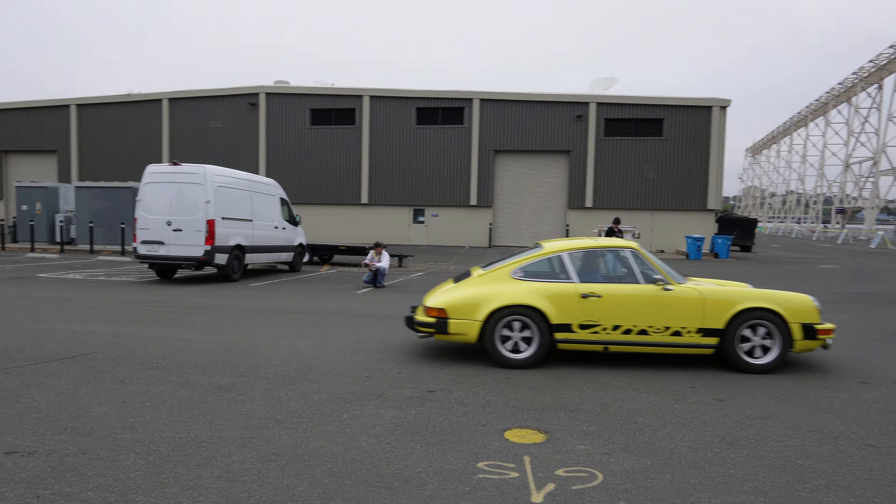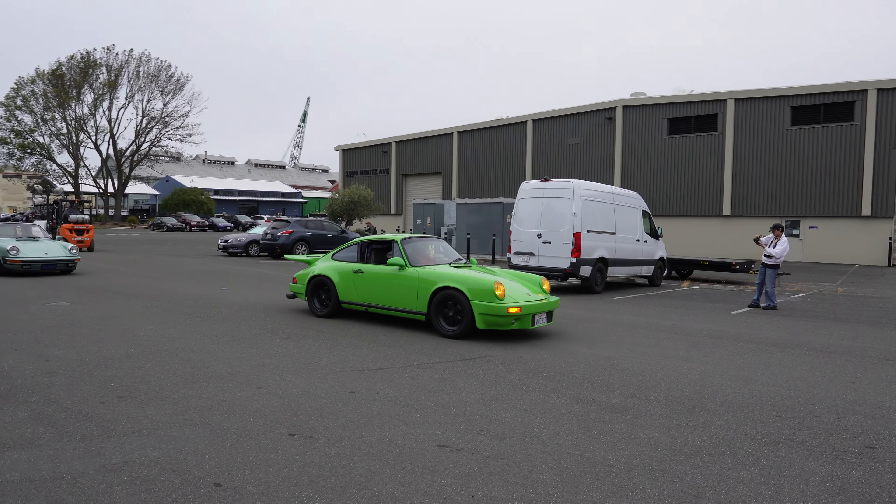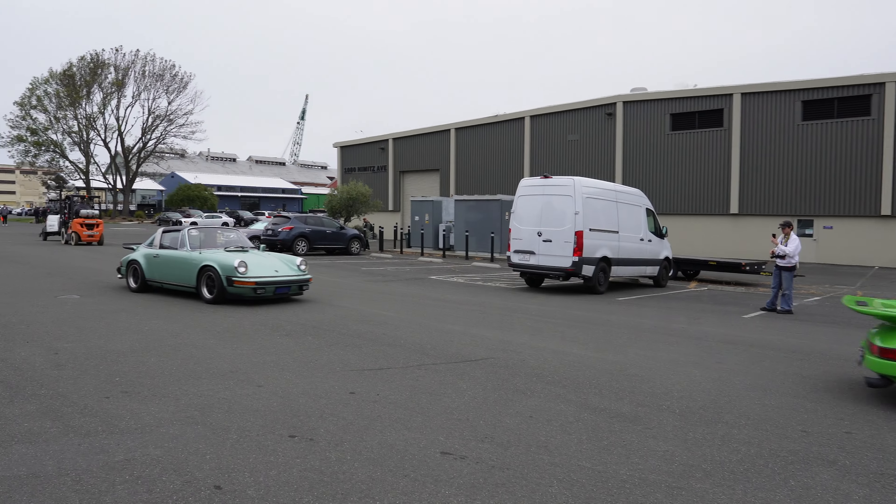Very nice — ooh, this one's beautiful. Look at that whale tail, this is a beautiful green. Oh yeah, that is nice — the targa.